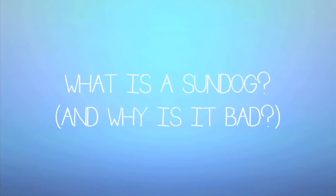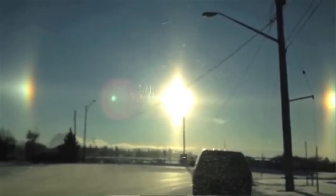If you've ever seen three suns in the sky, what you're actually seeing is an atmospheric phenomenon we call sundogs. Sundogs, or scientifically called parahelions, are really just two bright objects in the sky that appear on either side of the sun when the sun is nearest the horizon.